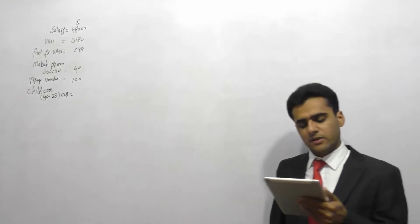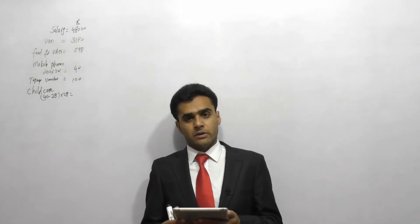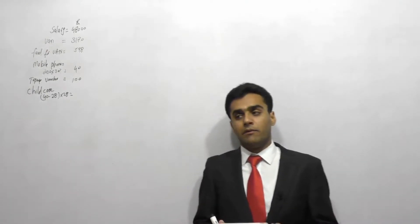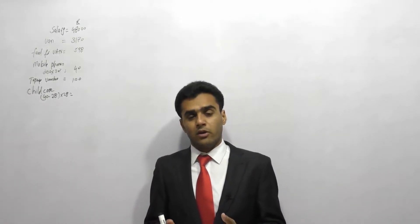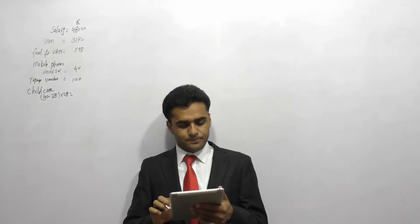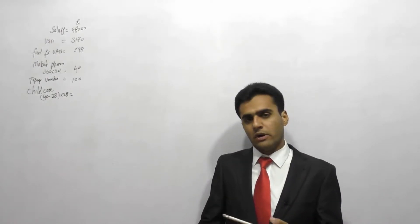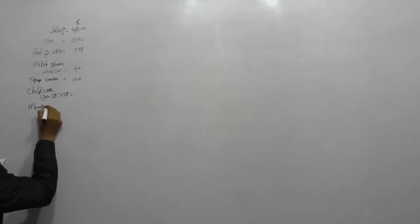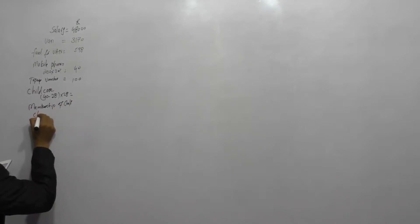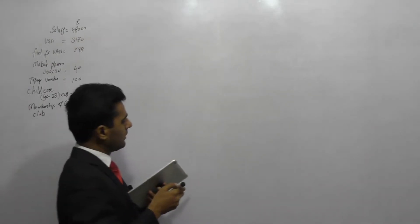Benefit number four: during tax year 2016-17 the employer paid £1,000 for James's golf club membership. We check this benefit against all the different benefit rules we have studied. If you cannot find it under any specific rule, the final rule applies — the residual charge, benefit number 42. Under residual charge, the benefit is the cost to the employer, which is £1,000 in our case.